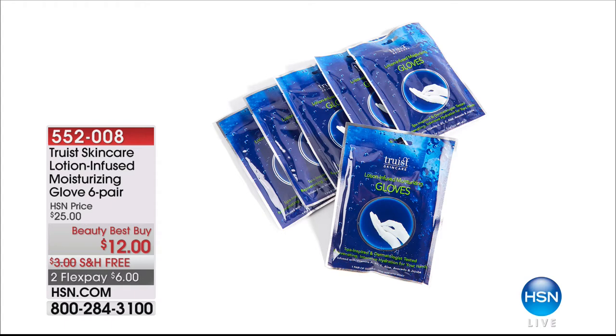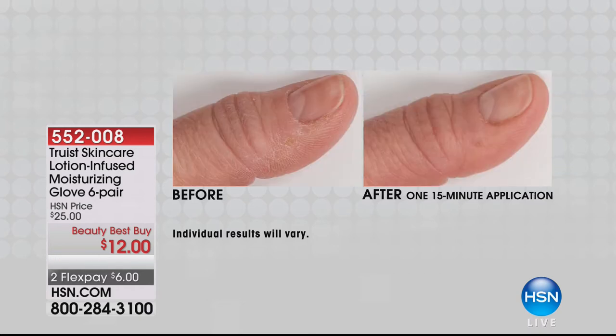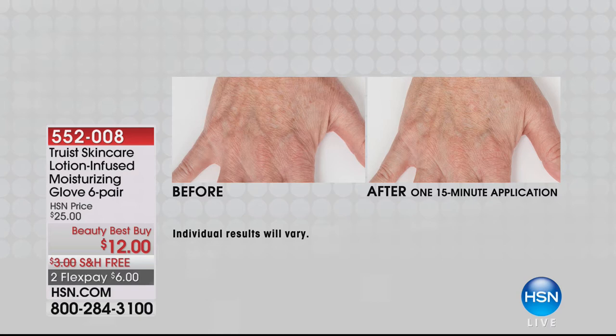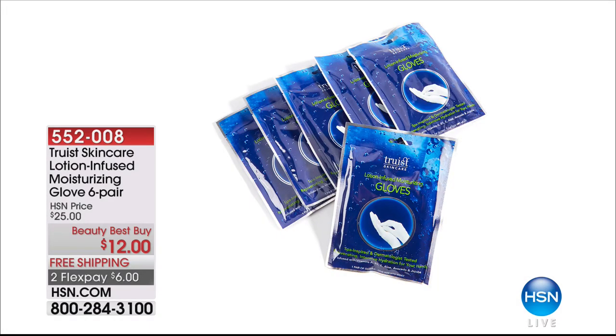Let me show you those moisturizing gloves again because these are coming up. We don't have them on air very often and they're always popular — it's taken months to get these back in. Right now it's cold and our hands are taking a beating. After just one 15-minute application you can see that dramatic difference. You're getting six pairs of gloves — six applications. You leave them on; they're not a weird latex feel, they're super moisturizing. A great little treatment without any extra time. $12 total — literally $2 per pair. Item 552-008.